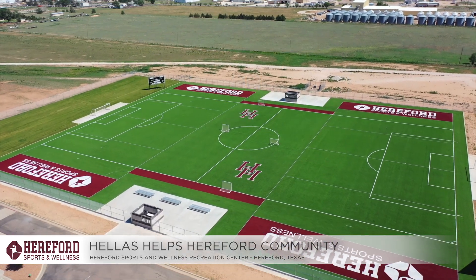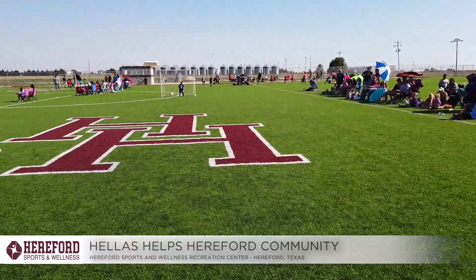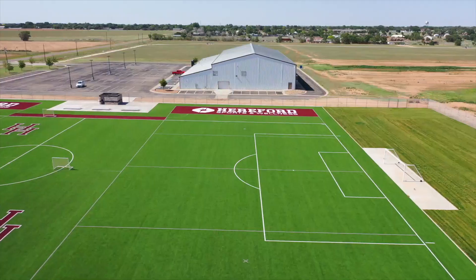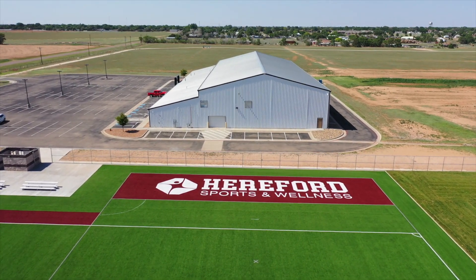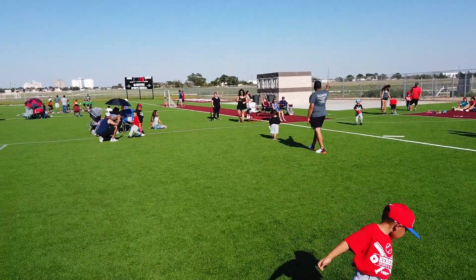This project here was a dream the day we built that indoor soccer arena. Lack of water in this area is an issue — Hereford has to buy extra water rights to maintain their water supply. So anytime you can come in and take a facility like this, take away the maintenance, the watering, the fertilizing, the mowing, and all the things you don't have to do on synthetic turf, it just makes sense for us to do that.